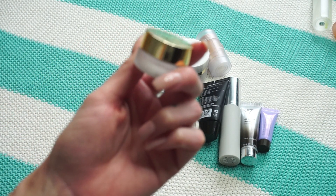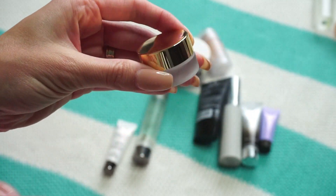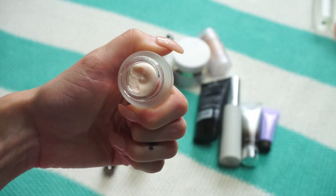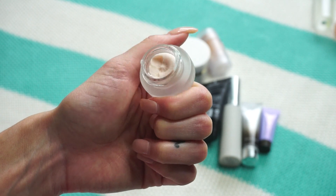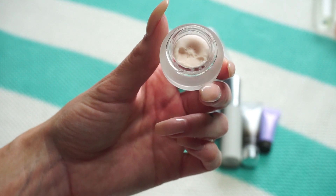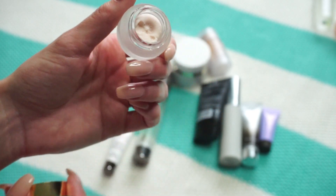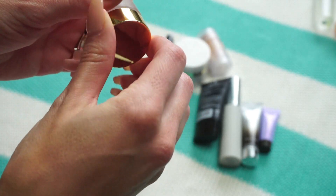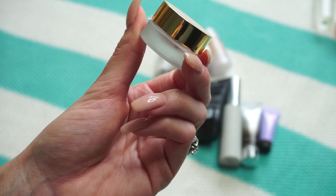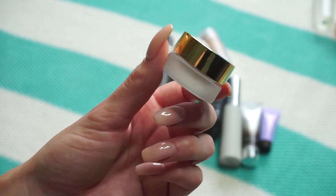This one from Tarte is the Clean Slate Timeless Smoothing Primer — the mini size. This is actually my second one; I went through the first and absolutely loved it, so I picked this up again with points. But I just can't remember the last time I reached for it. It's very good at smoothing but I think I don't like dipping my fingers in it, so it's going in the pass pile.